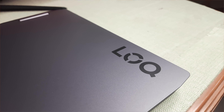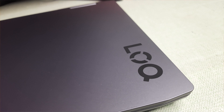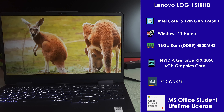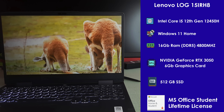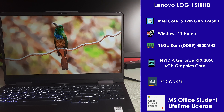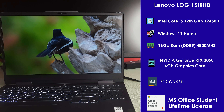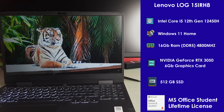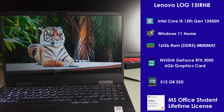So, Intel's base variant, this is 12th generation. This is the laptop's specification: Intel i5 12th generation 12450H processor is used here, 16GB of RAM at 4800MHz speed, 512GB SSD, Windows 11 Home, and MS Office lifetime pre-installed.